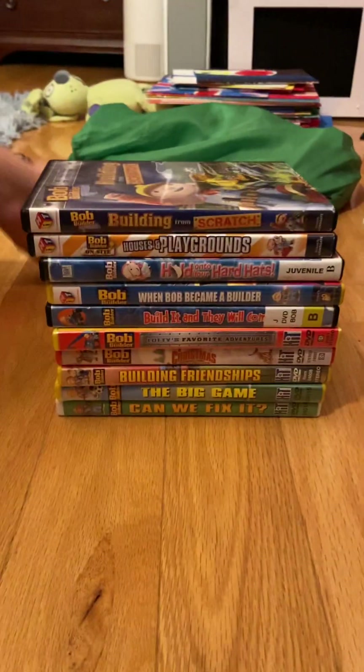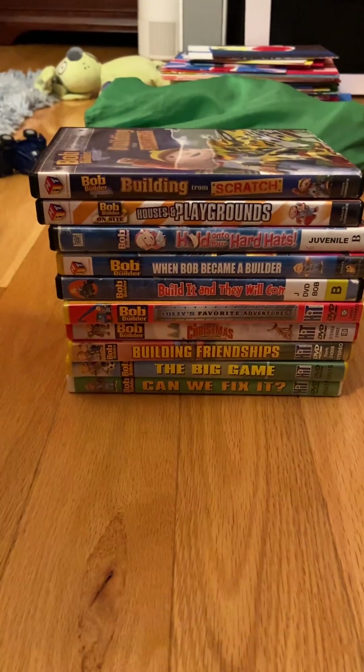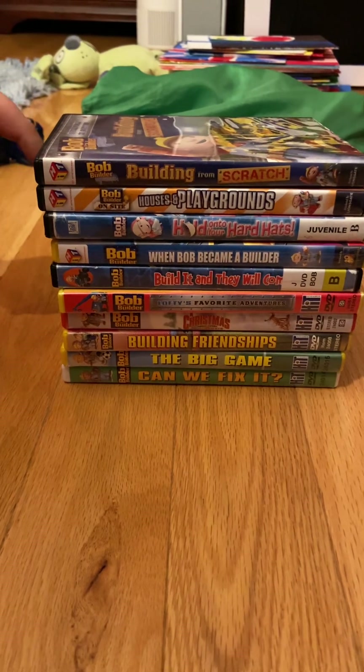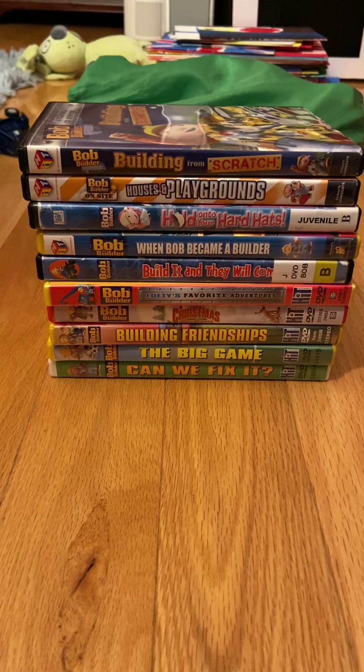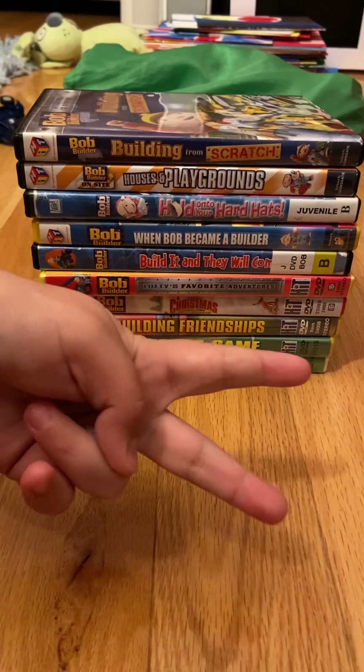So folks, that's it for my review of my complete Bob the Builder DVD collection: five from the original series, three from Project Build It, one On-Site video, and one Ready Steady Build video. I hope you guys stay tuned for my next video on Columbia Pictures' Hotel Transylvania. Peace out.